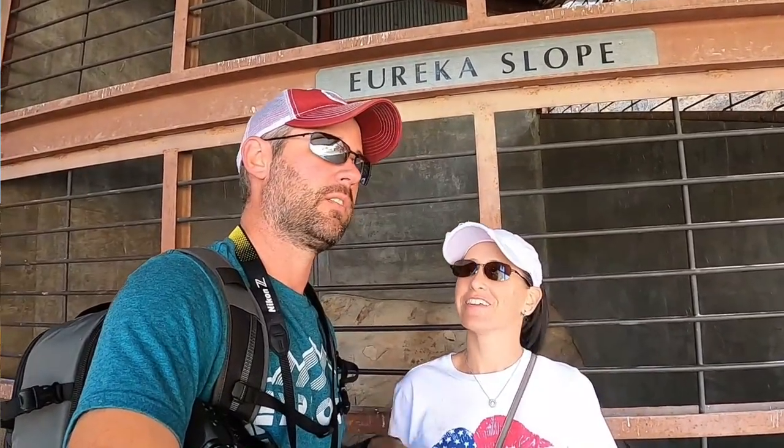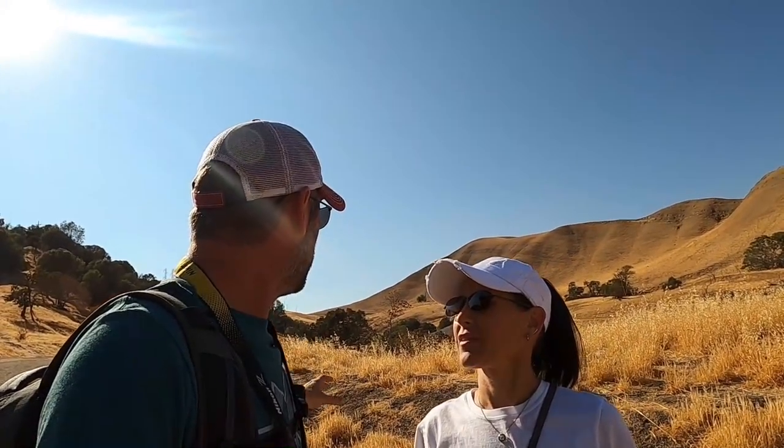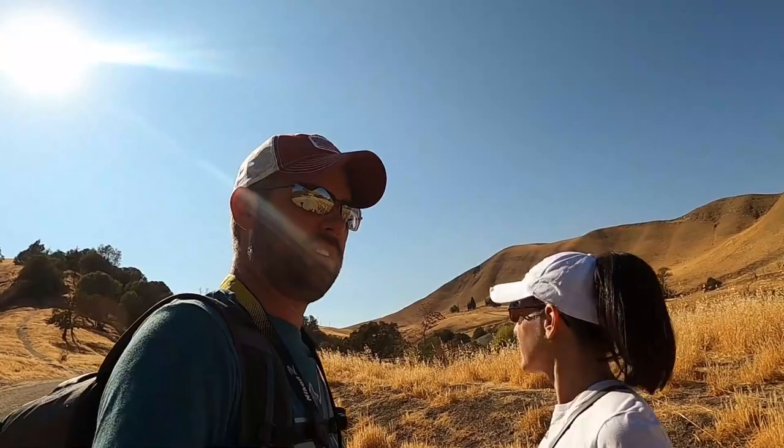There's a cemetery over here so we're going to go check it out and then share some more fun facts about what we've learned. We're headed up to the cemetery — just to give you a gauge if you're visiting, it's all uphill coming up, probably between a quarter and a half mile, but all uphill is going to feel like more than that.